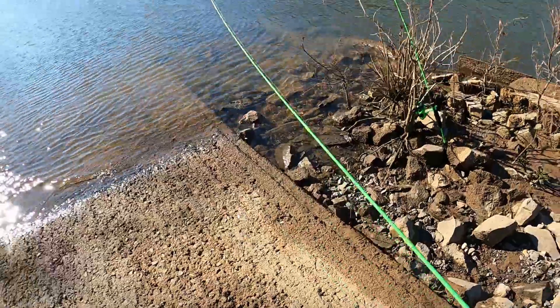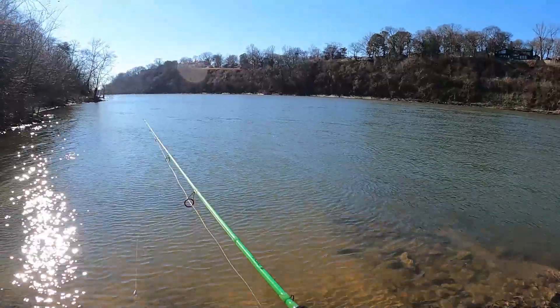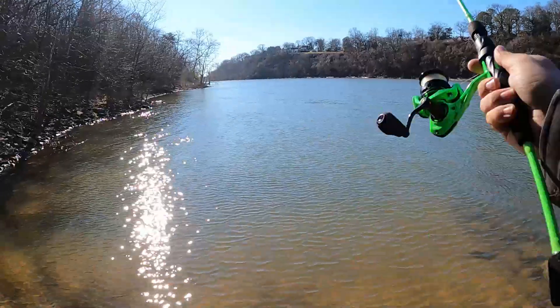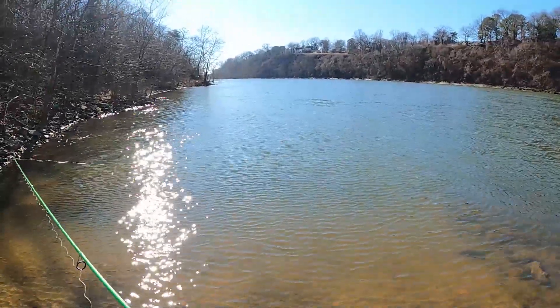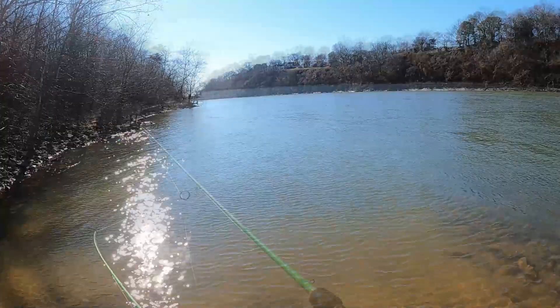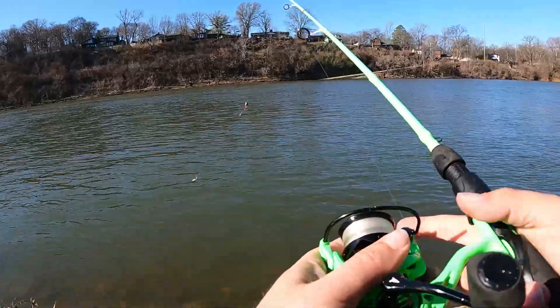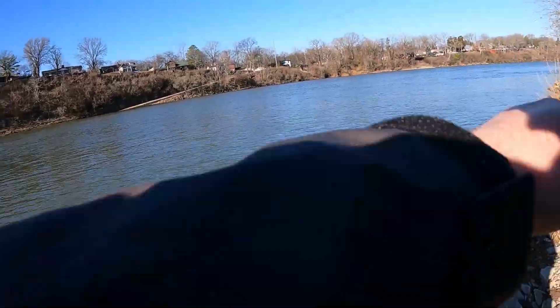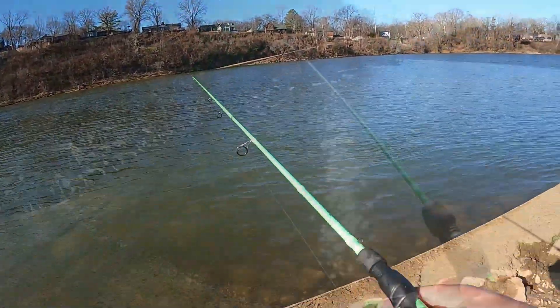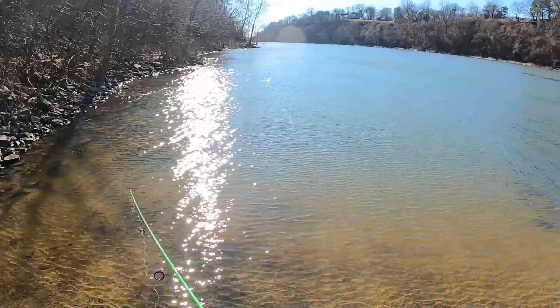All right, gonna get our live minnows all out. We got one deep, one shallowish, and I'm gonna keep throwing at the bank here with the rooster tail. Got wind coming right at me though, so casting's been rough. Wind caught that one pretty good.